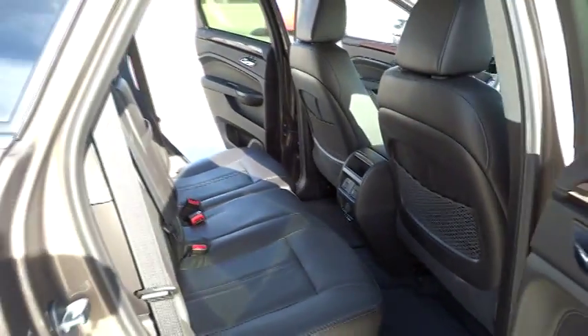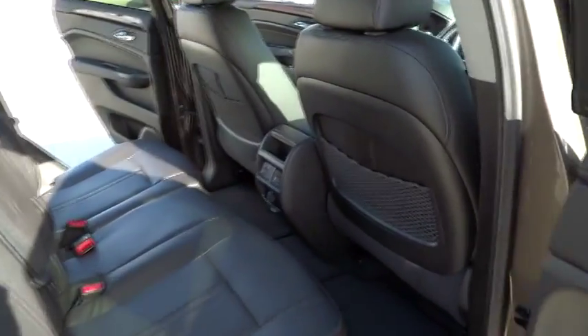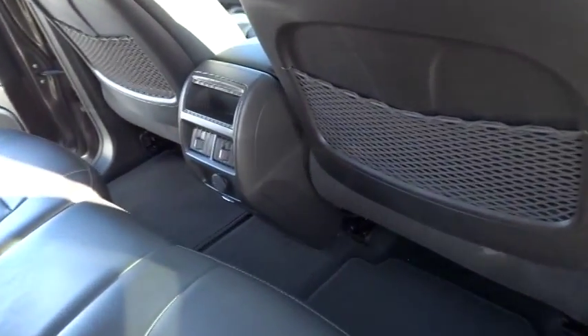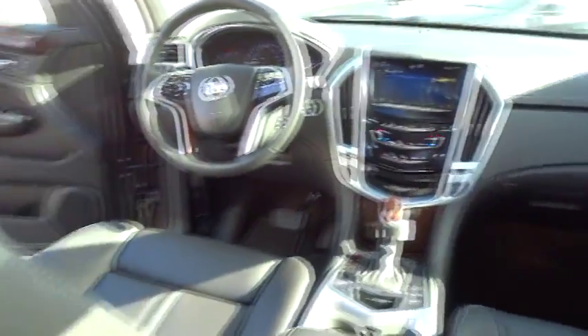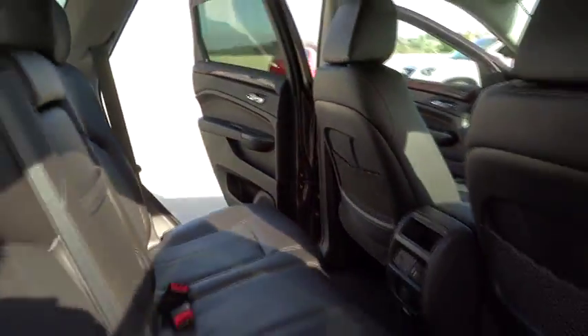OnStar. Navigation system. Stability control. Anti-lock braking system. Traction control. Heated seats. Dual airbags. Alloy wheels. Power steering. Bluetooth wireless data link for hands-free phone.